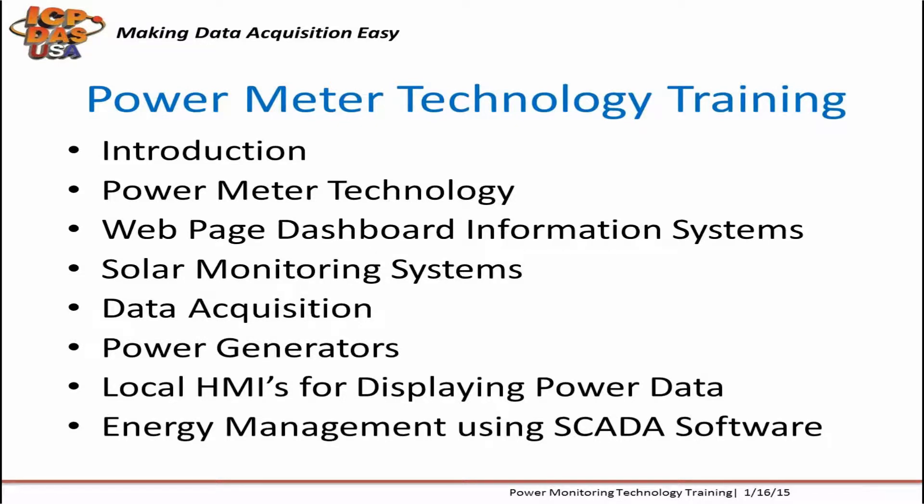Our power meters support input types including kilowatt, kilowatt-hours, and power factor. They support current measurements up to 1,000 amps. You can use other vendors' current transformers with our power meters for measurements over 1,000 amps.